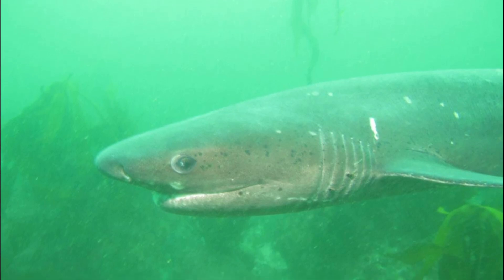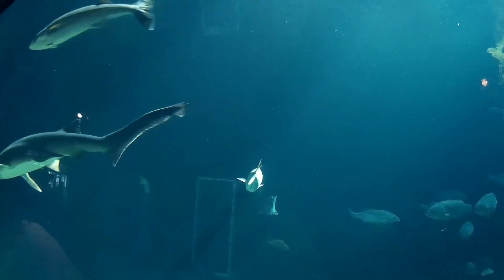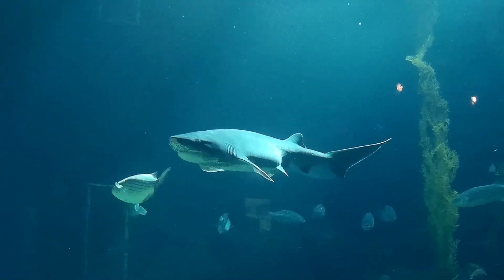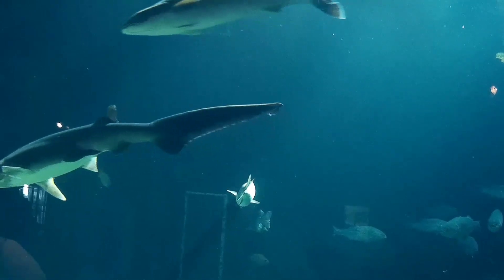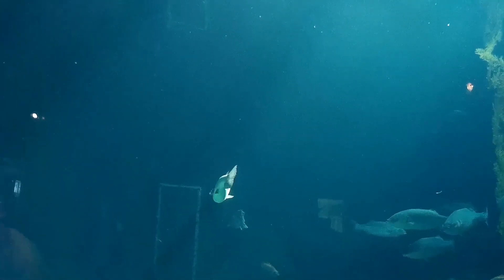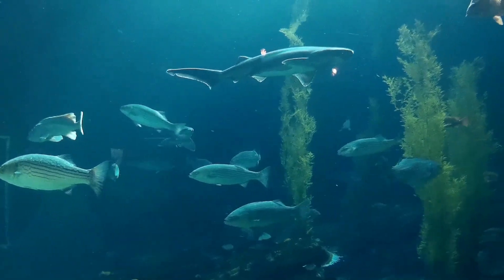They reach maturity at around 11 years old. Females mature at a larger size than males. Females give live birth to large litters of 67 to 104 young. Their gestation period is 12 months, and their reproductive cycle is thought to be biennial. Bays and estuaries are used as nursery grounds.